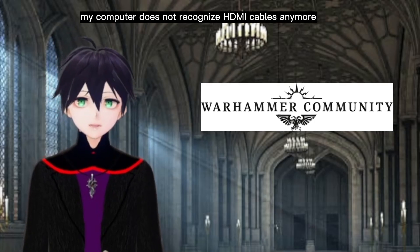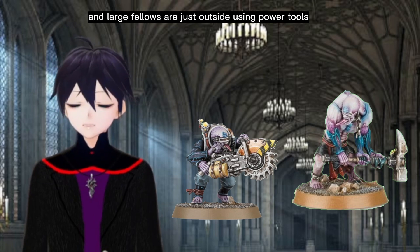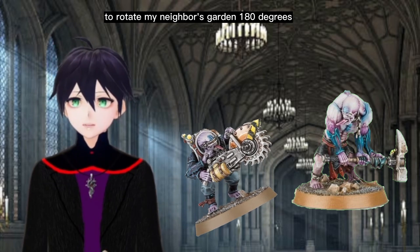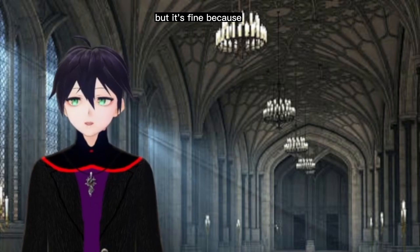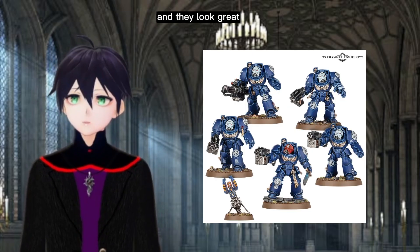My microphone is broken, my computer does not recognize HDMI cables anymore, my heating is off, and large fellas are just outside using power tools to rotate my neighbor's garden 180 degrees. But it's fine, because Games Workshop have shown off the new Terminators, and they look great.